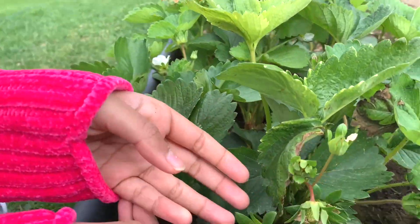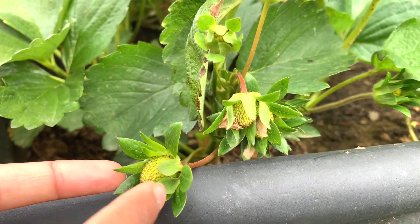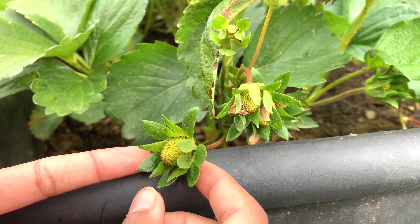Our strawberry plants have strawberries! Look, that's like a strawberry here, strawberry here, and we have lots of them.